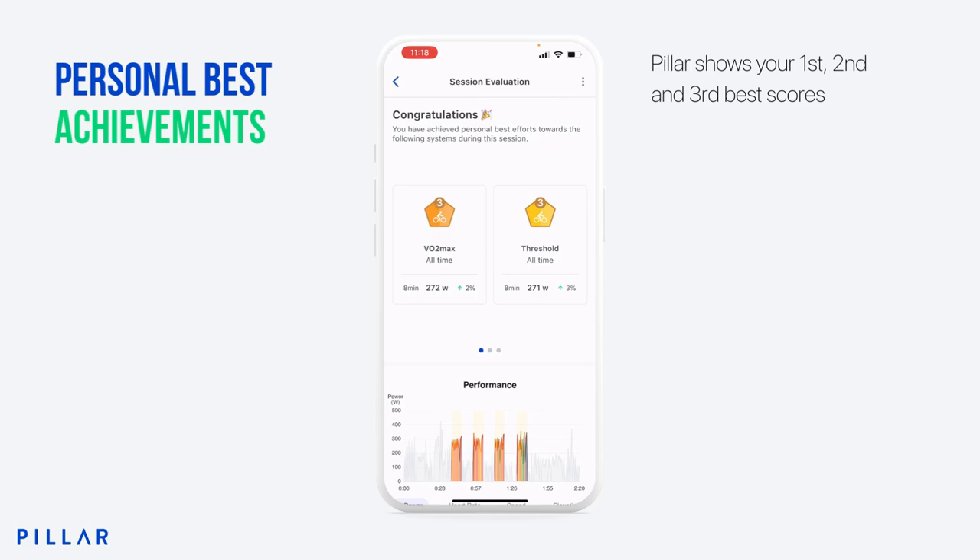It will show you first, second, and third place personal bests. As you can see, this shows that I've achieved my 3rd best score in VO2 max of all time — 272 watts over 8 minutes, which is an increase of 2% overall. I've also achieved a PB in threshold, again the 3rd best of all time, with 271 watts over 8 minutes. The percentage score shows that I'm up 3% overall, which is great progress.